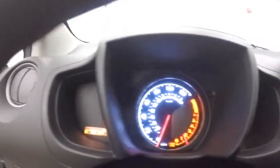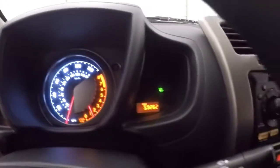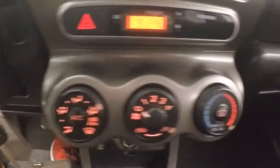Stereo controls on the steering wheel, cruise control on the stalk right here. Basic gauges — speed and tachometer. Stereo right here, Pioneer stereo. Climate control.